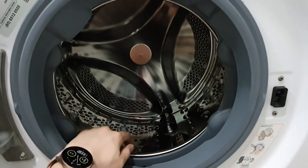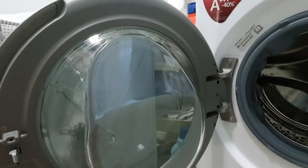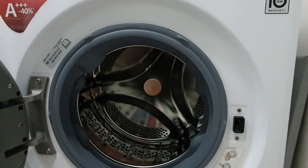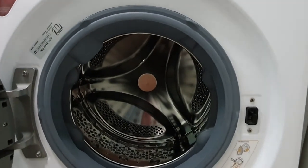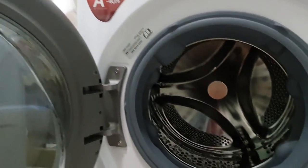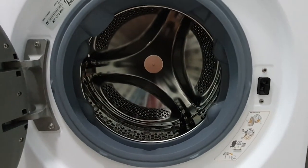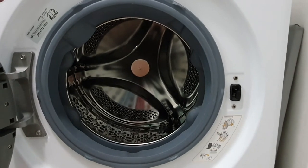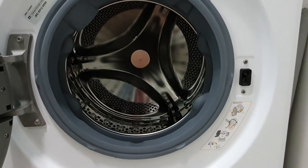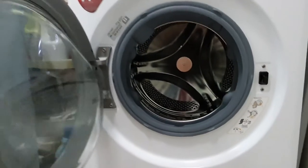The stainless steel drum looks brand new even after five months of use. You're supposed to wipe all the wet surfaces after washing to keep it dry, otherwise there might be a smell. I have a fan blowing to dry out the washing machine, and after two or three hours it's bone dry, so I don't need to worry too much about keeping it clean.